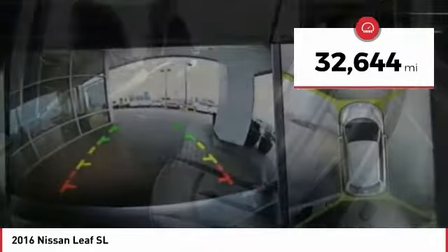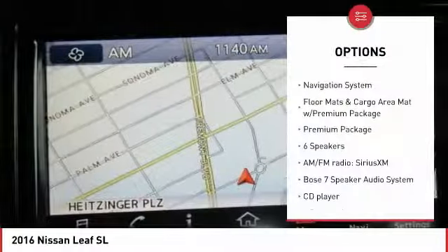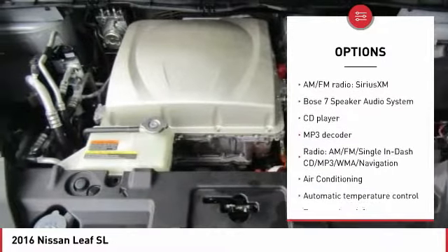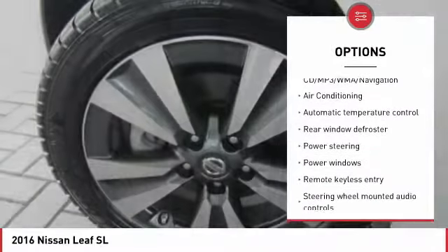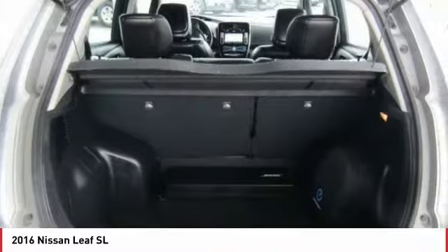This vehicle has less than 35,000 miles. Here are some of this vehicle's great options: navigation system, traction control, air conditioning, leather wrapped steering wheel, dual airbags, Bluetooth, power steering, one owner, heated rear seats, four wheel disc brakes.